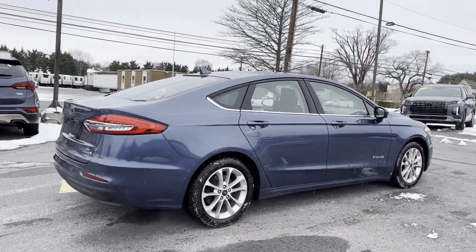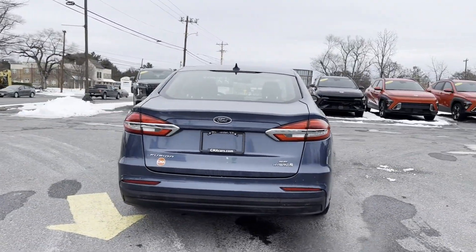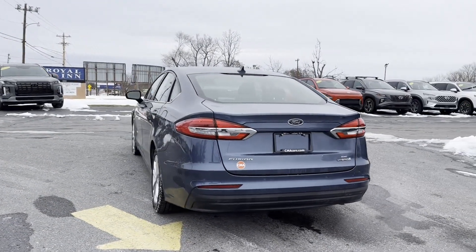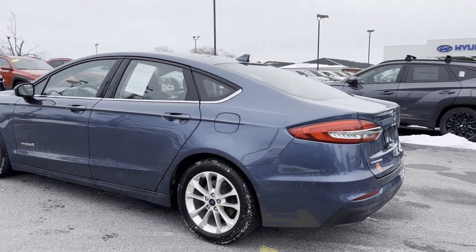It looks as sharp as it performs with stylish features which include Cross-Traffic Alert, Lane Keeping Assist, Side View Mirrors with Turn Signals, Lane Departure Warning, and Wi-Fi Hotspot.